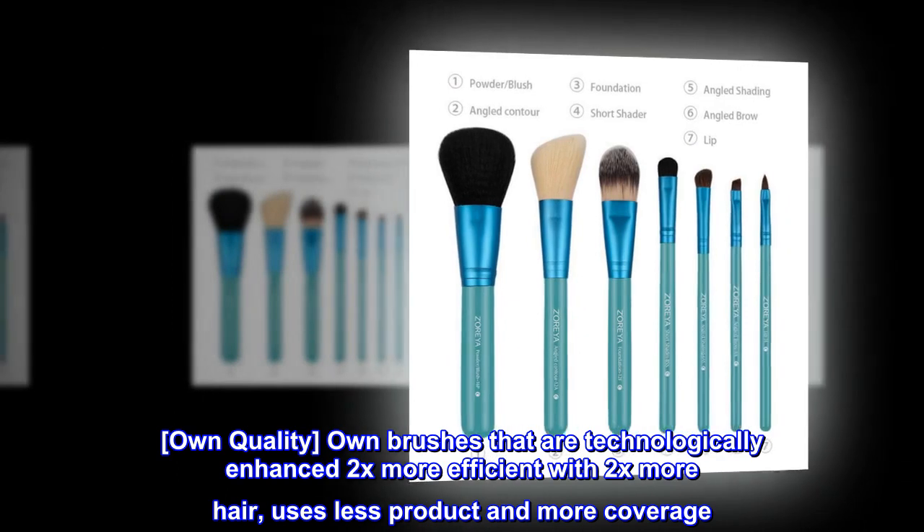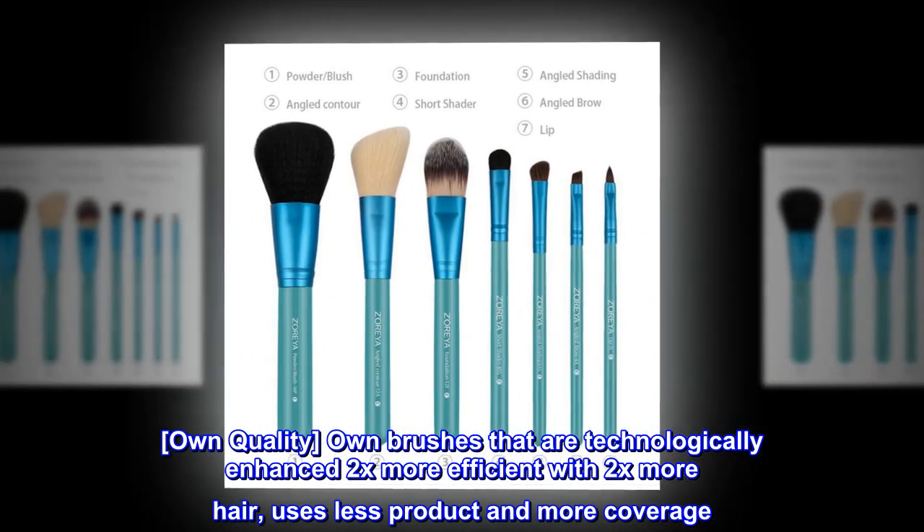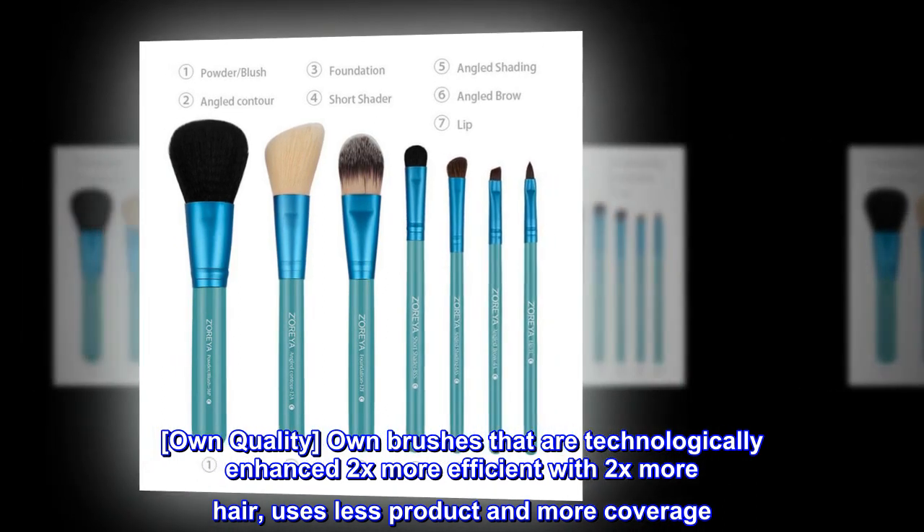Own quality. Own brushes that are technologically enhanced — 2x more efficient with 2x more hair. Uses less product and more coverage.